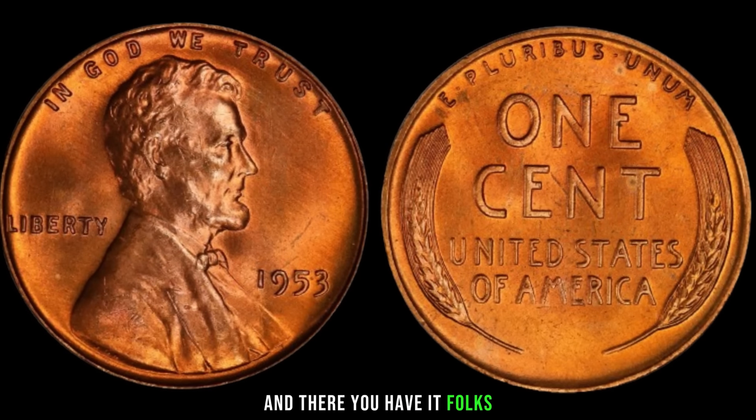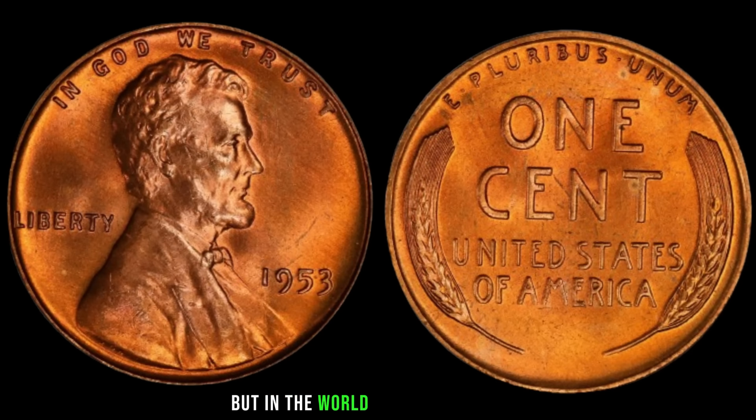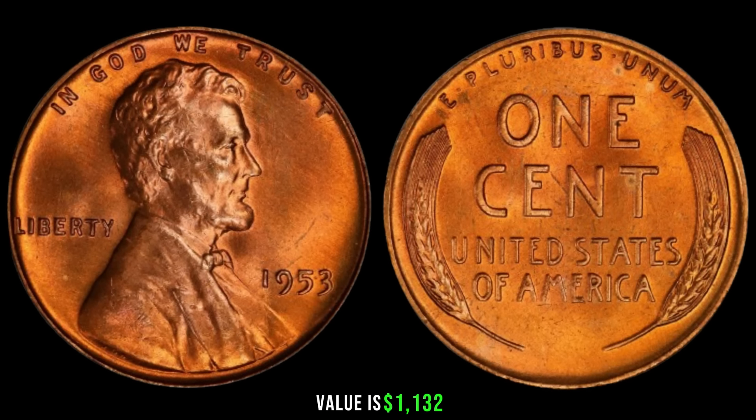And there you have it, folks. The 1953 Lincoln penny may seem like just a small piece of currency, but in the world of coin collecting, it holds immense value for those in the know. Finally, this coin's value is $1,132.